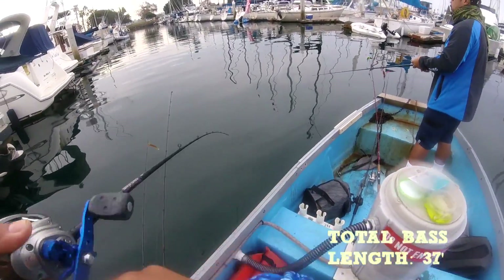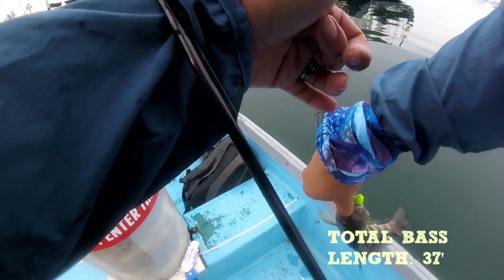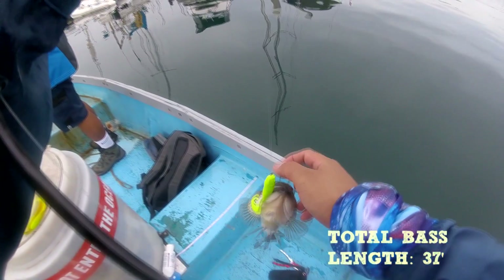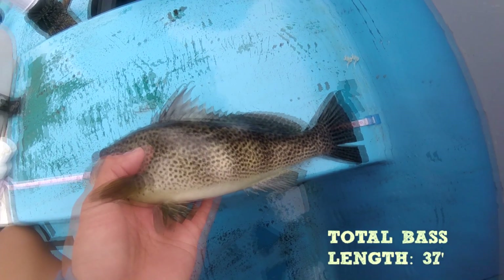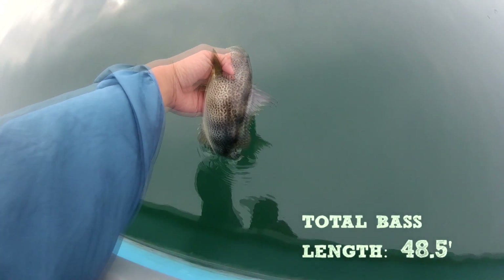Fourth bass of the day — still on the drop shot technique. This one is probably... oh, that's longer. Kind of losing track of our numbers now, but we'll measure this guy, because it's best five longest bass total that wins the tournament. This bass turns out to be — call it 11 and a half. Fourth bass of the day.